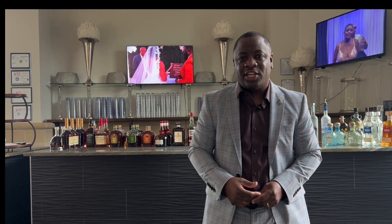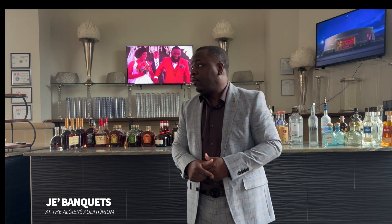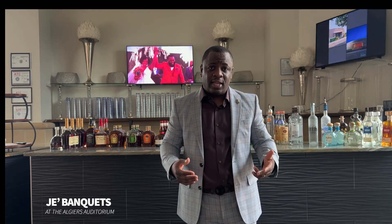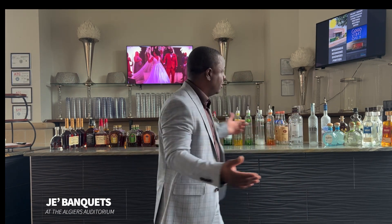Hello and welcome. My name is Michael Lewis. I'm one of the owners and operators of Jay's Banquet at the Auditorium here in New Orleans, Louisiana. I'd like to take time and thank you for considering us for your next social event. Right now, I want to discuss one of the most important features of your event, and that's the bar.